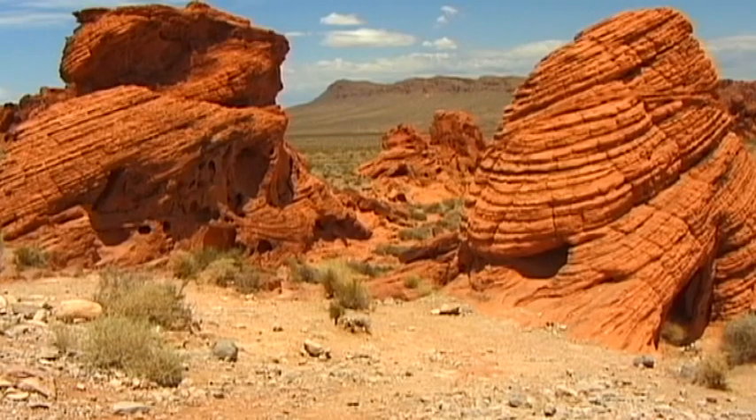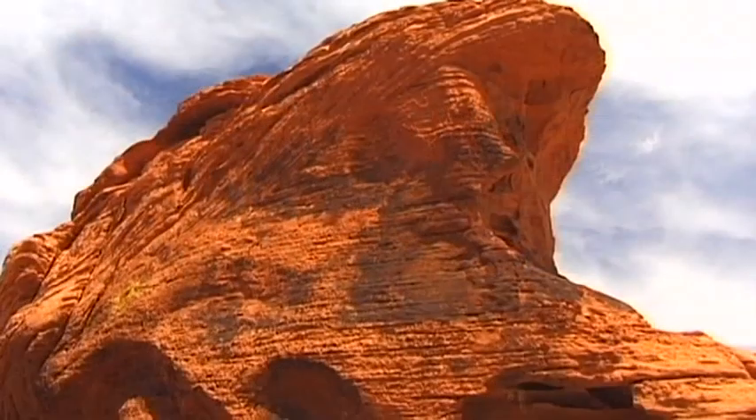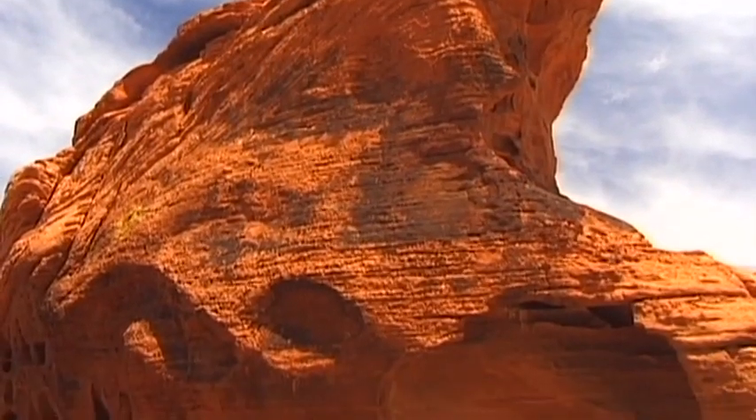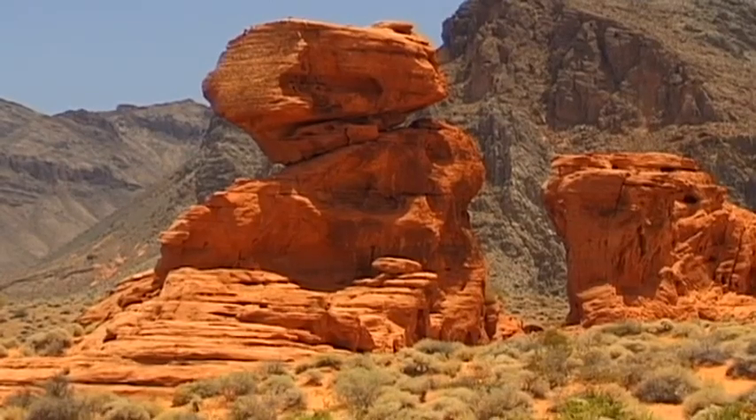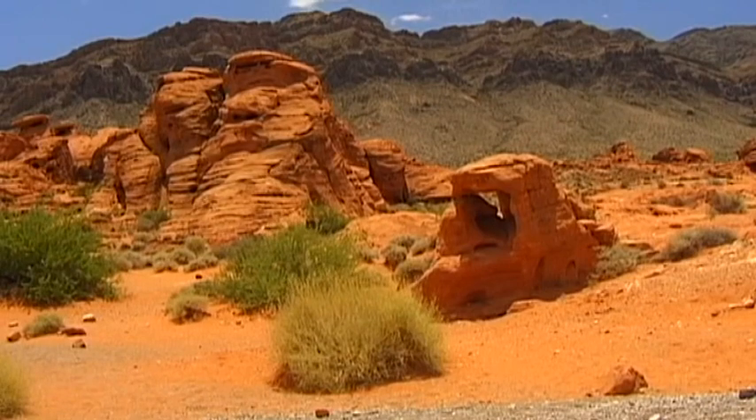The Valley of Fire, located about 90 kilometers northeast of Las Vegas, derived its name from bizarre dark red sandstone rocks formed from both wind and rain.